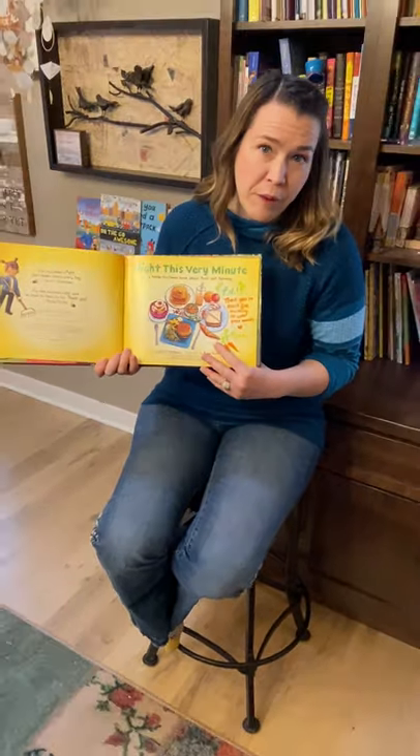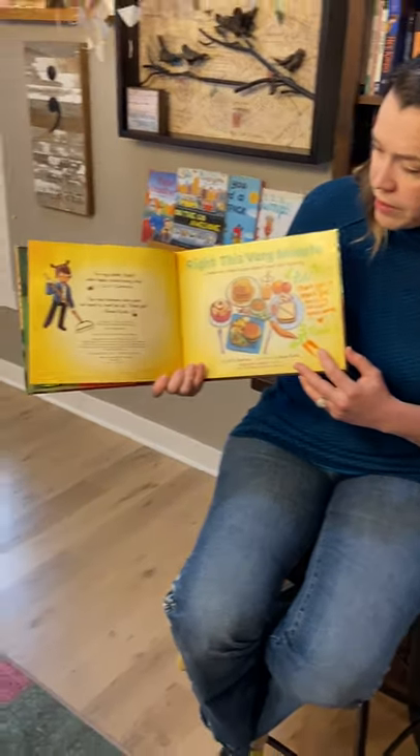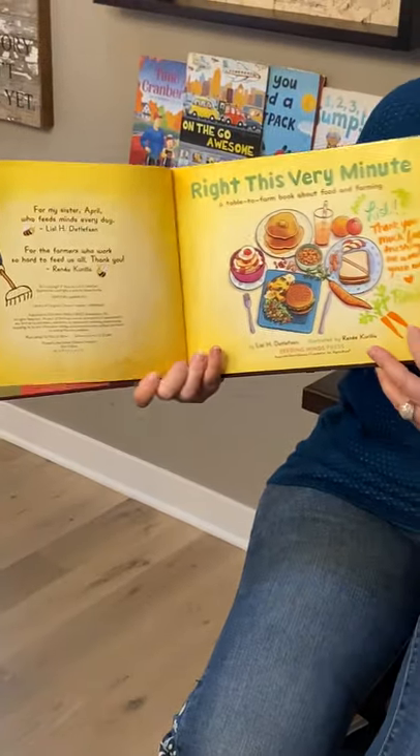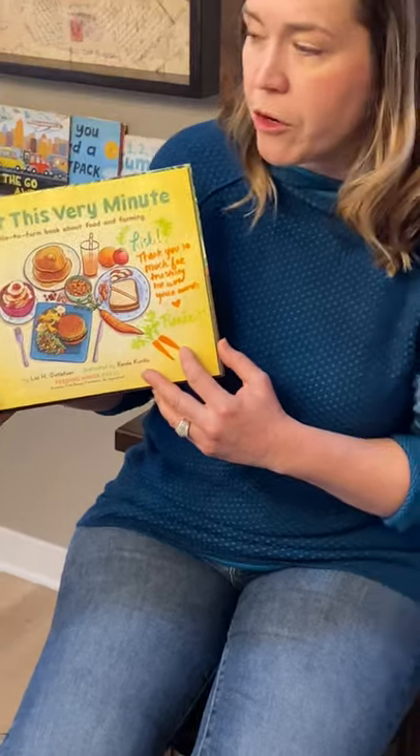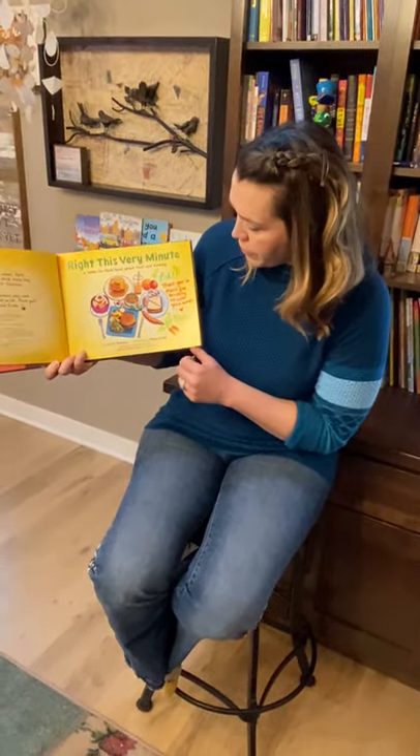One of the wonderful things about writing a book is you do get to dedicate it to somebody, and I dedicated this one to my sister April, who is a library media specialist and is also helping her kids virtually learn. Write This Very Minute — a Table to Farm book about food and farming.